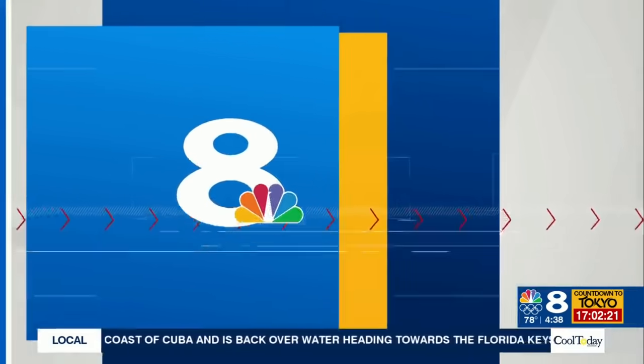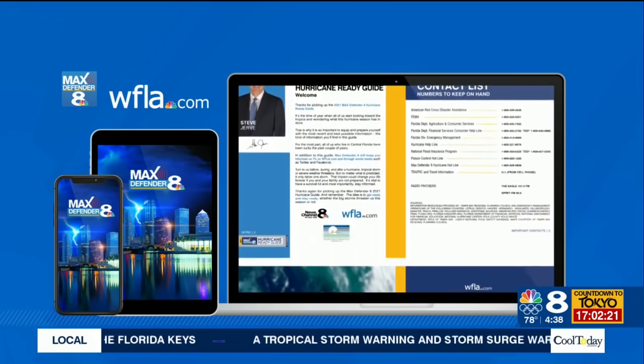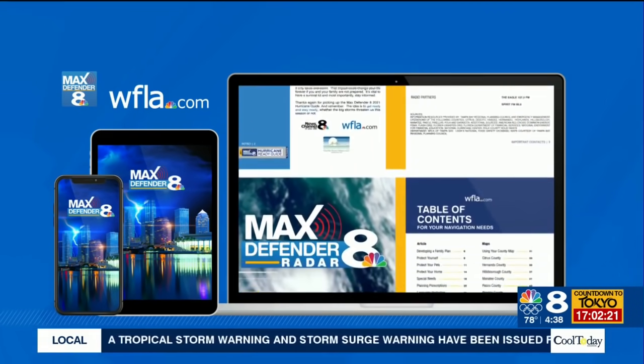Be sure to download the 8 On Your Side hurricane guide on WFLA.com. It includes information about evacuation routes, flood maps, and shelters.